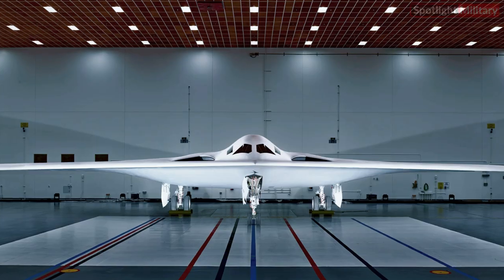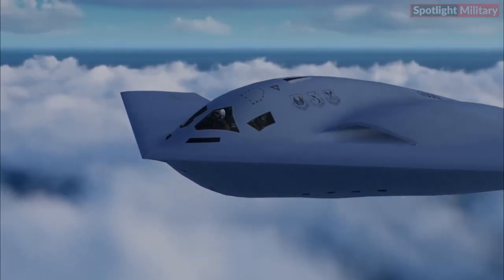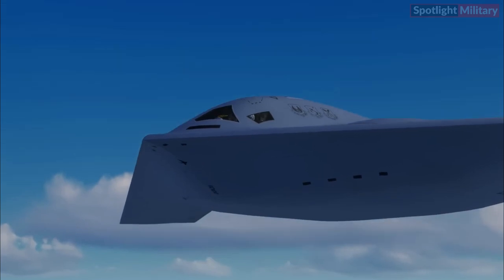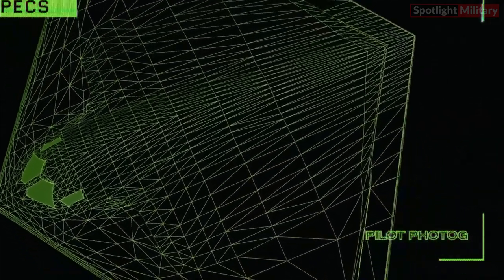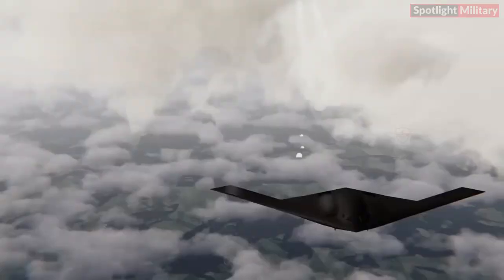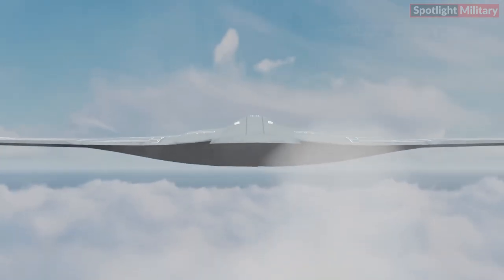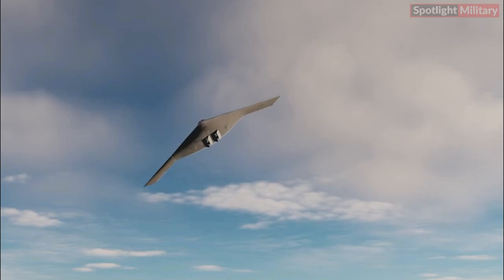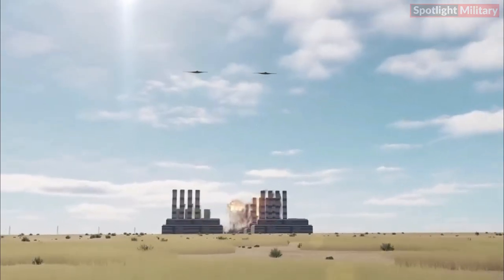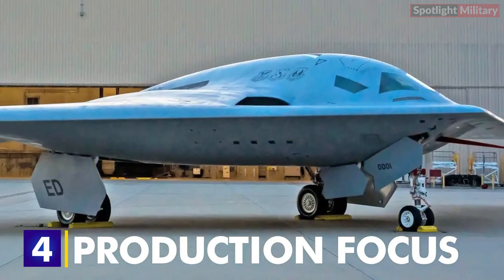Three: Backbone of the Fleet. The B-21 Raider forms the backbone of the future for U.S. air power. The B-21 will deliver a new era of capability and flexibility through advanced integration of data, sensors, and weapons, capable of delivering both conventional and nuclear payloads. The B-21 will be one of the most effective aircraft in the sky, with the ability to use a broad mix of standoff and direct attack munitions.